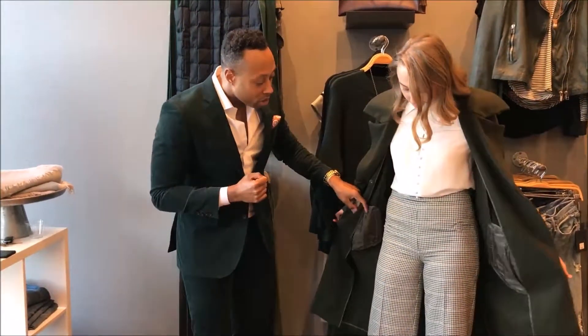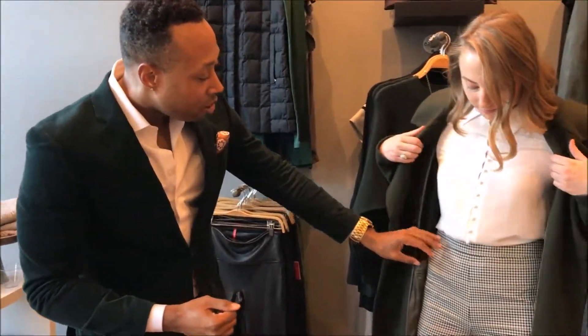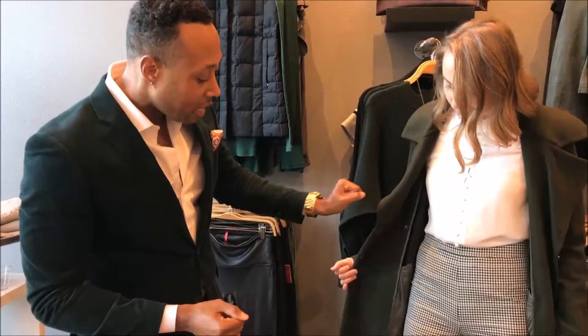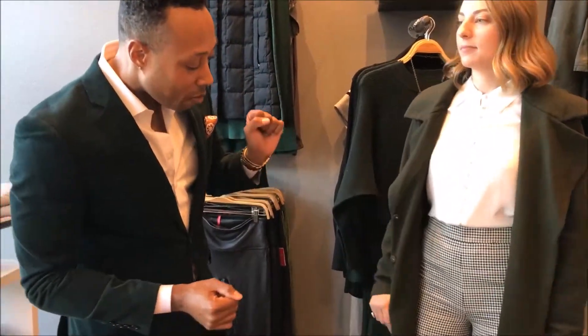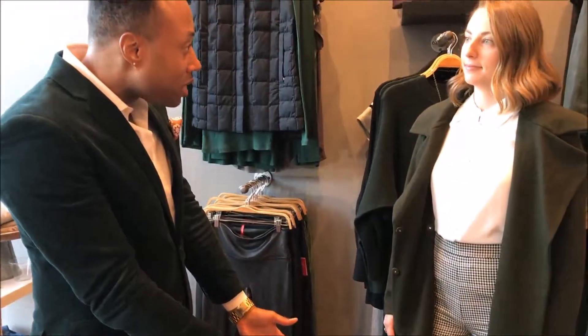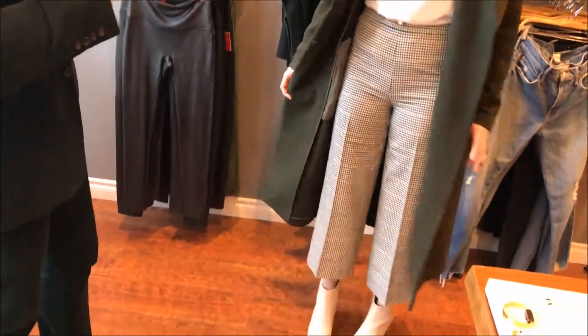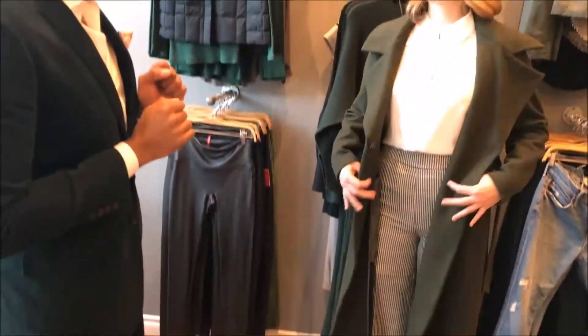Then we have the plaid pants — so much fun. They actually have a little bit of black in there, so if you like black, it's still incorporated. We have a little bit of black, a little bit of tan. The jacket brings it together, and we're finishing it off with the tan, creating balance for the outfit. This is a great look — notice how it works well with her skin tone and highlights her look. This is an option you should go with if you have more pale, blonde hair.